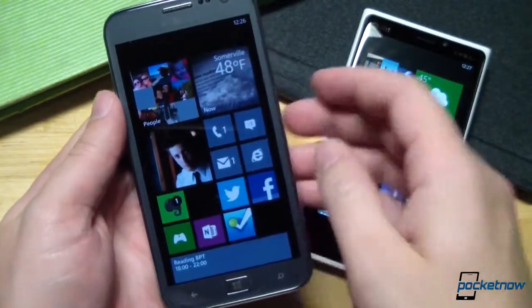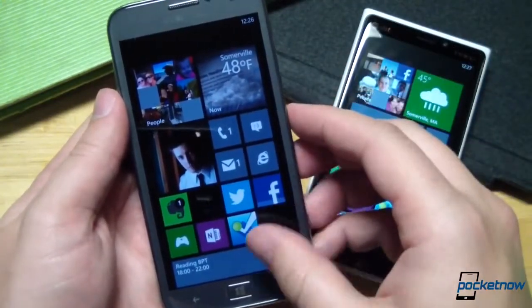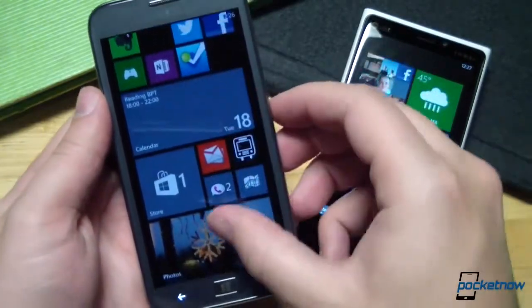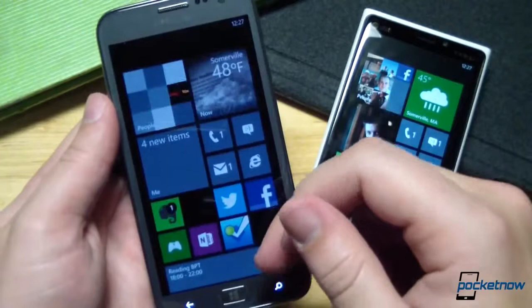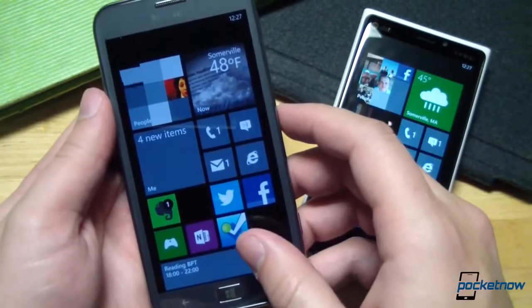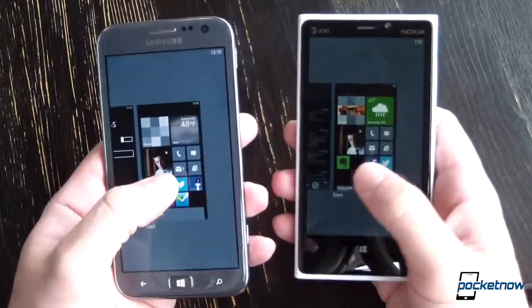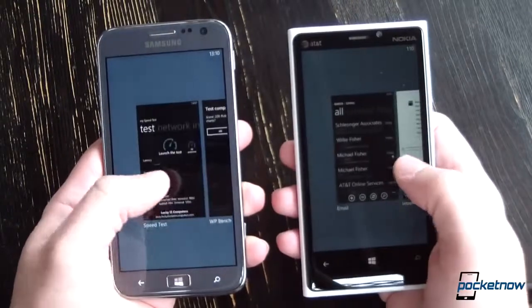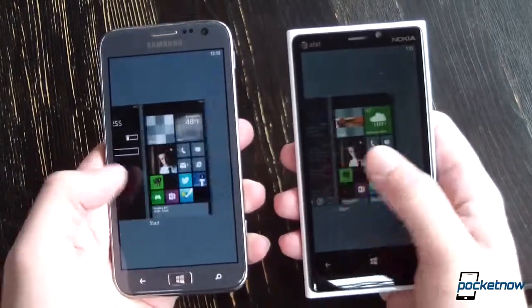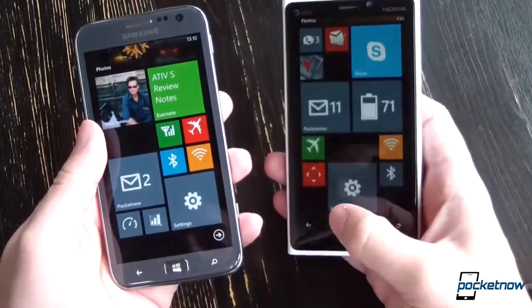The Ativ S features a larger 4.8-inch panel — the biggest we've yet seen on a wide-release Windows Phone 8 device. This is a Super AMOLED display that takes the resolution down slightly to 1280x720 and the pixel density down to 306 ppi. Color saturation will be higher and blacks will be deeper on the Ativ S, a combination which really makes Windows Phone pop very nicely.